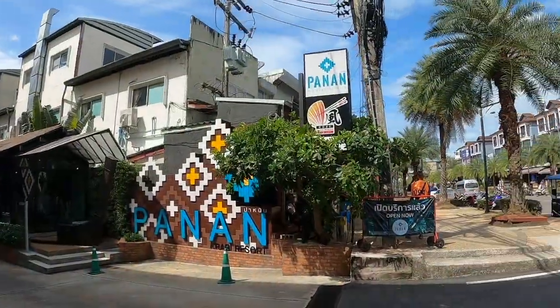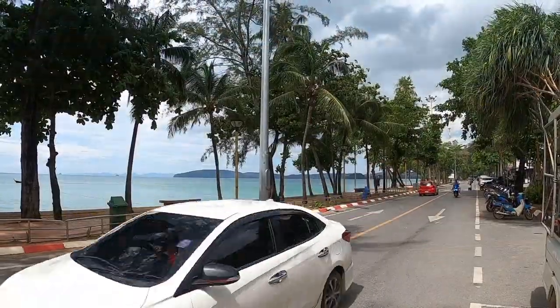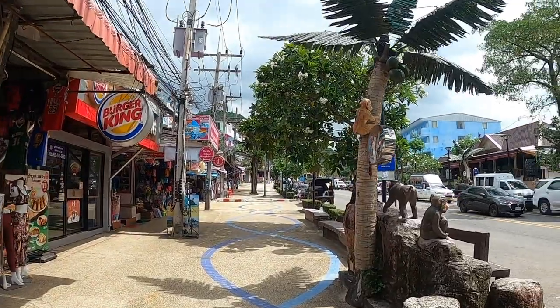Alright guys, our time here at the Panan Resort in Krabi has come to an end. It's time to check out — we're heading to Railay Beach to spend the night at the Railay Beach Resort. It's a bit cloudy, opening up and then raining a little, then sun — very confusing weather, but hopefully it'll get better soon. If you want to check out this resort, I'll put the link down below. I think it's a great resort if you want to stay in Krabi, particularly in Aonang — very strategic location and absolutely beautiful. Thanks for watching, and I'll see you in the next video, bye bye!